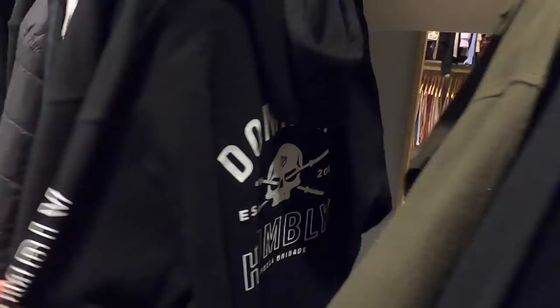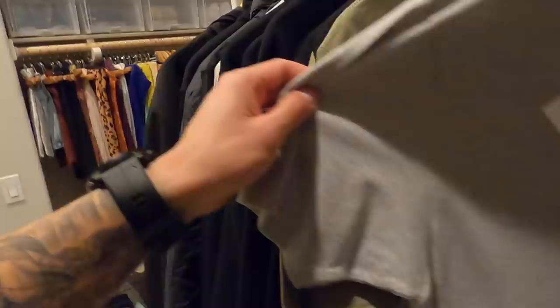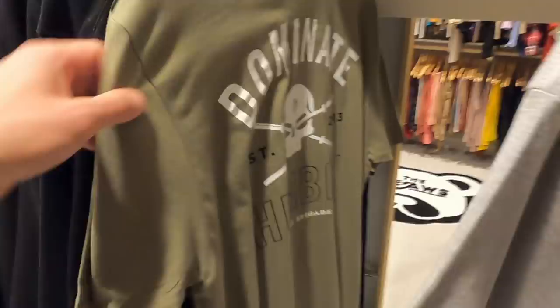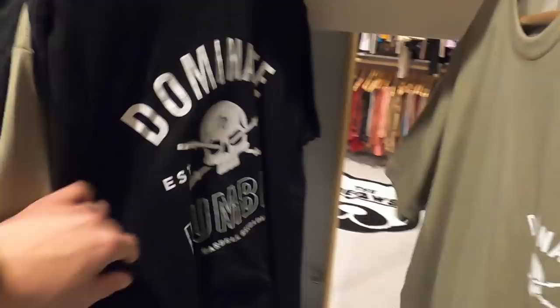Starting off, we got these super dope joggers — these Dominique Humbly joggers — and these actually go with this hoodie right here, with the matching sleeve hit. So let's go back in order. This is our Axiom T, same design and lockup in gray, it's white with the black highlights, then we got it in olive, which is super dope, and then you gotta have it in black, because black just hits a certain way.